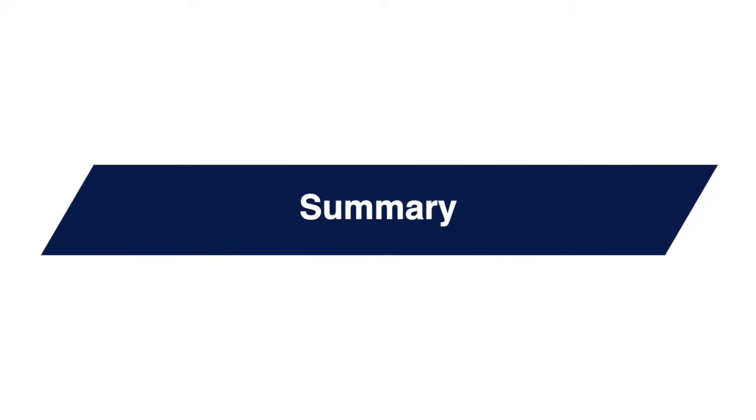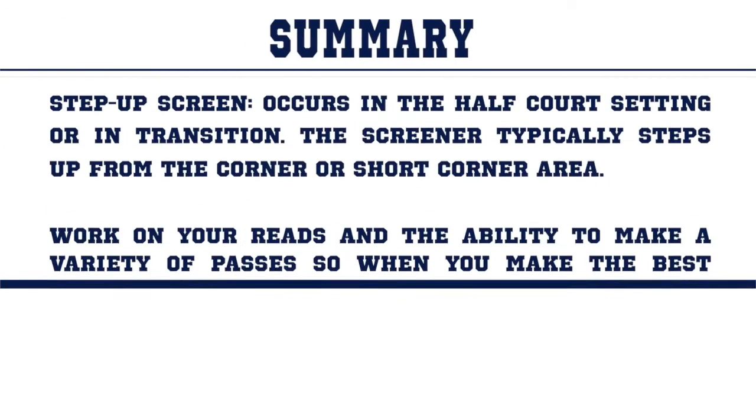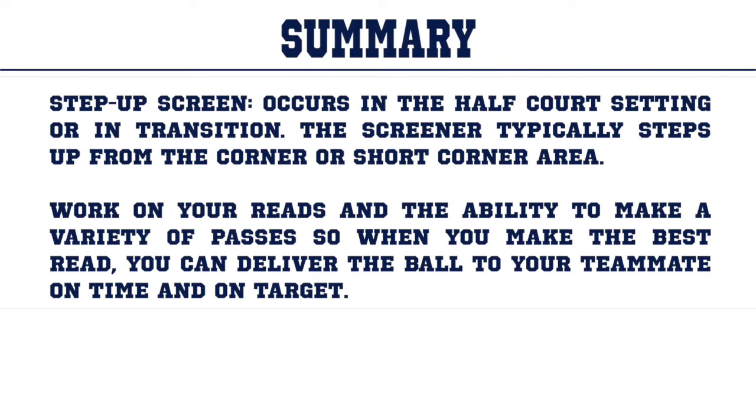Let's review. The step-up screen occurs in the half-court setting or in transition, and the screener typically steps up from the corner or the short corner area. When it comes to pick-and-roll passing, work on your reads and your ability to make a variety of passes, so that when you make the best read, you can deliver the ball to your teammate on time and on target.